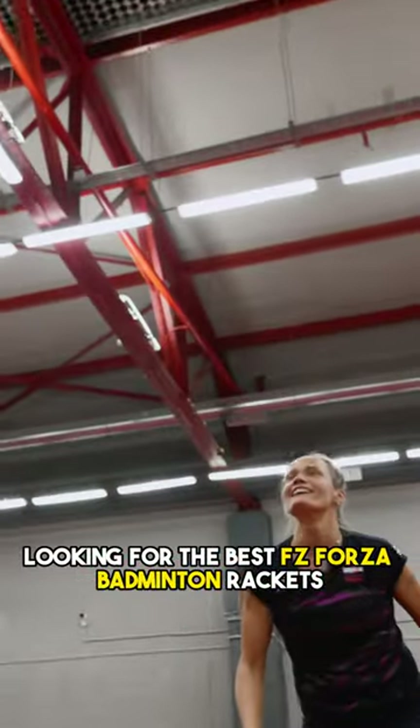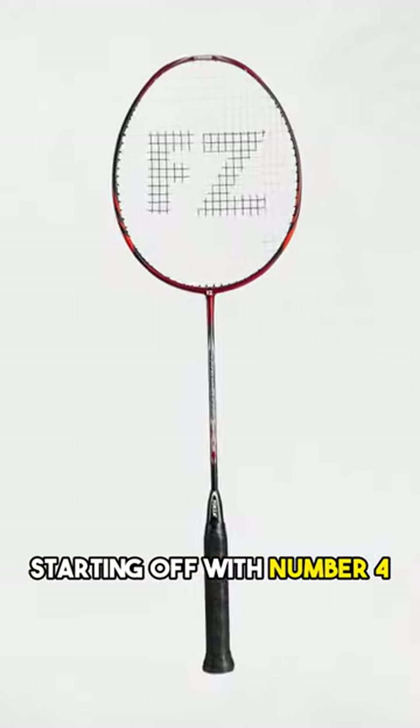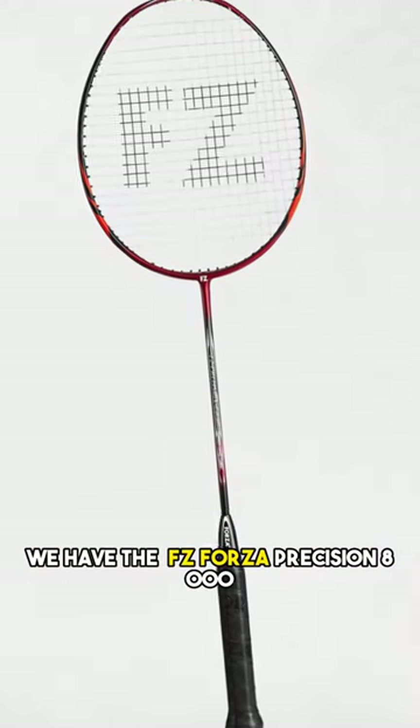Looking for the best FZ Forza rackets? Here is a top 5 list to help you choose. Starting off with number 4, we have the FZ Forza Precision 8000.